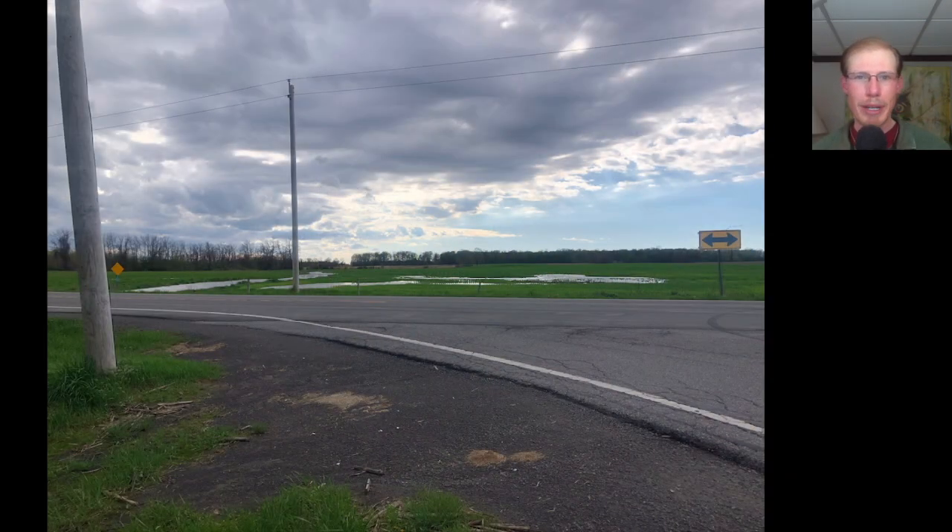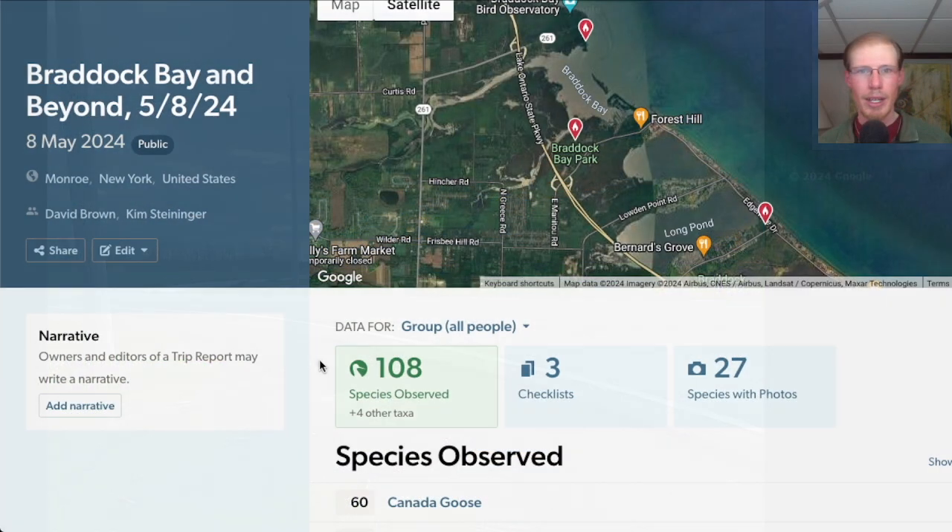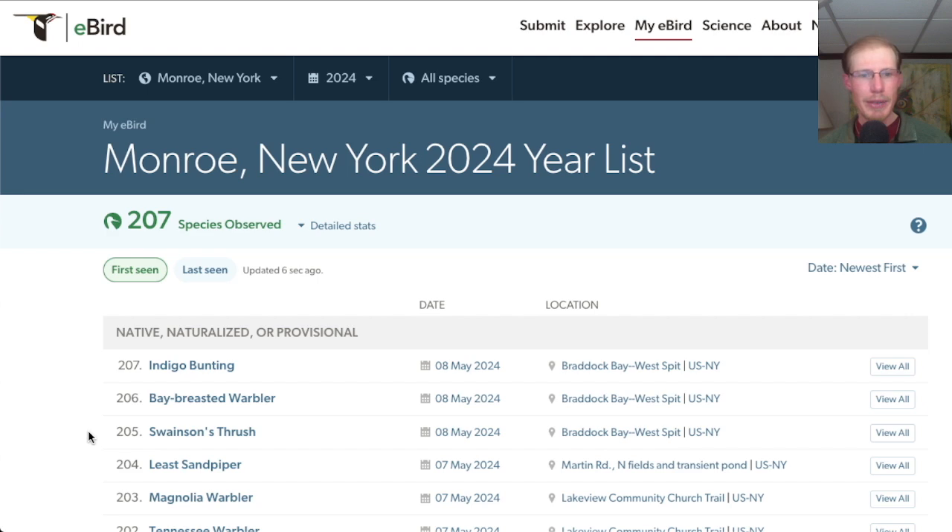After seeing that ibis in the morning but not knowing for sure which species it was, there was a report this evening of a glossy ibis, so we went out to the spot where we thought it was reported, but we had no luck finding it. Altogether today, we had 108 species — our best day so far this season. The new species for the season today were Swainson's thrush, bay-breasted warbler, and indigo bunting.